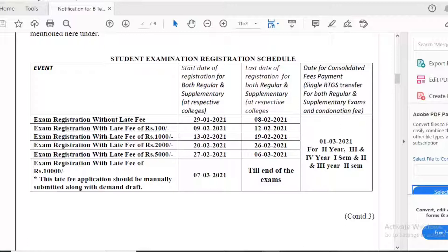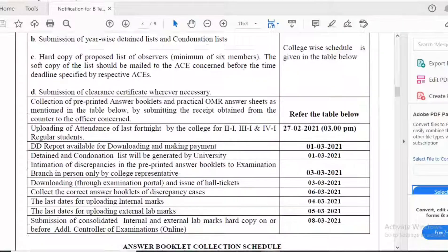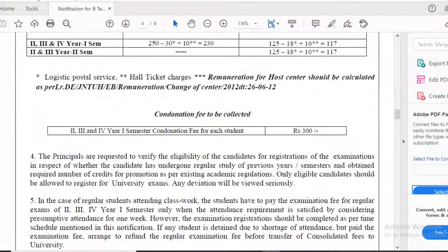The date for consolidated fee payment and RTGS will be 1st March 2021 for all colleges. The most important point is that the last date for registration without any late fee is 8th February 2021. The notification also covers submission of internal marks, external marks, and other related dates.